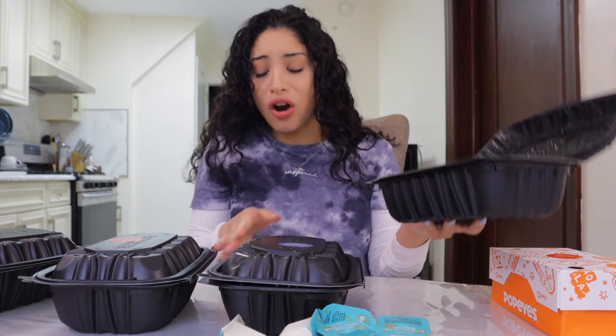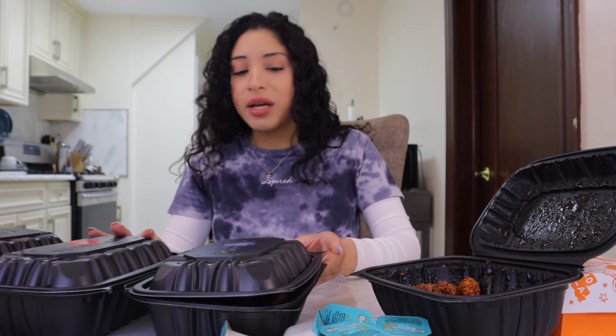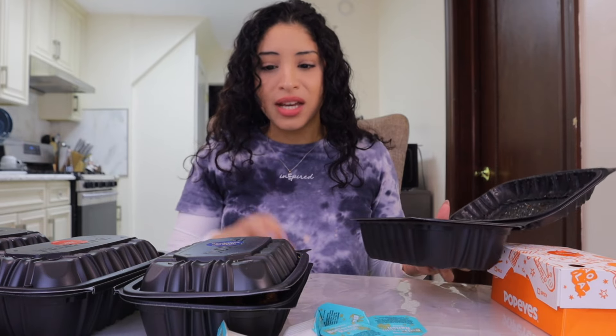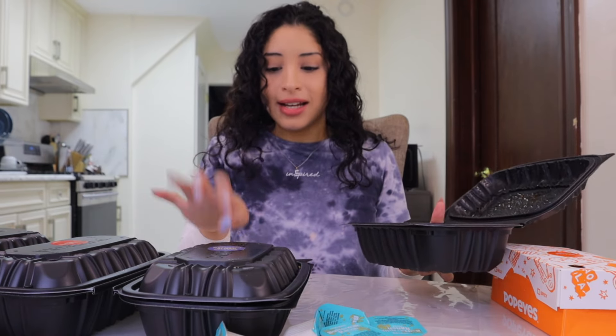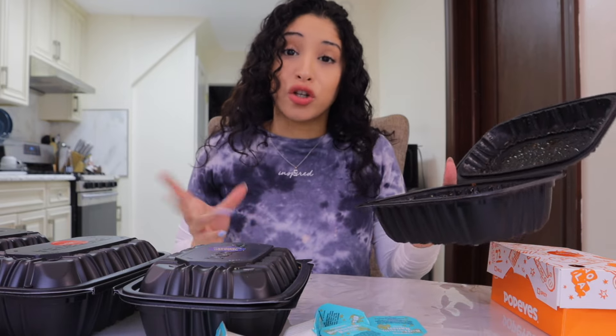They've been sitting for a little bit. That was the roasted garlic Parmesan — that one is the most off-putting. Like, look at that. That is so disturbing. If you don't like the way food looks and that kind of turns you off from things, Popeyes, you done did it. You're lucky that I don't really care that much, because I just wanna try the wing.